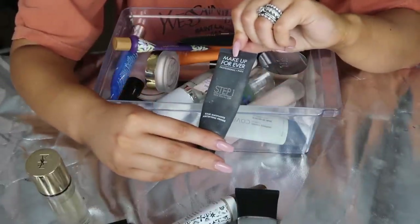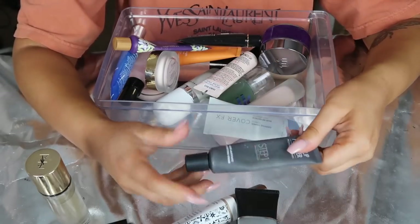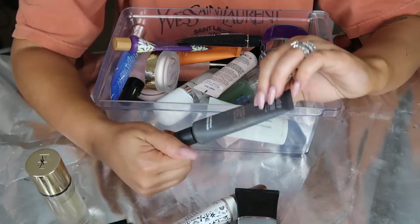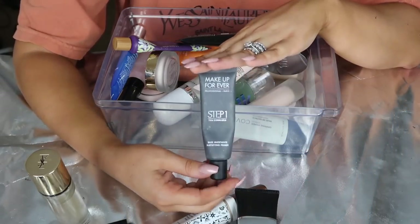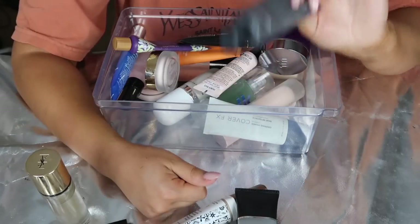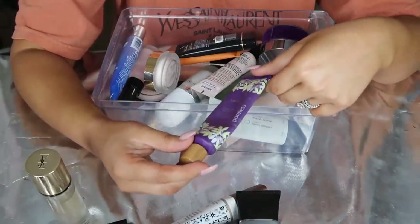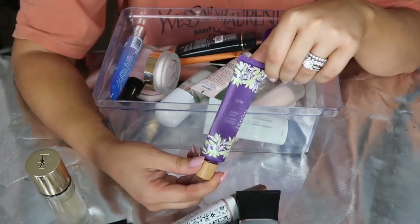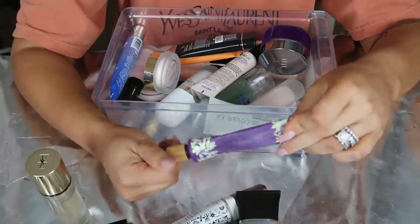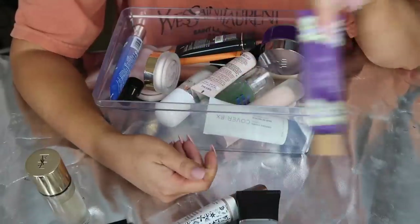Next up I have the Makeup Forever Step 1. If you watch my channel, you know I am obsessed with this. It's such a good mattifying primer, but you have to be really careful - if you use too much it will pill up on you. This is pretty used and abused, very well loved. I don't have that much left so I'll keep it and finish it out. I really, really recommend this if you have oily skin. Then I have this Tarte Clean Slate Poreless Primer. This is ancient, like so freaking old. It's really silicone-y and it needs to get thrown away.